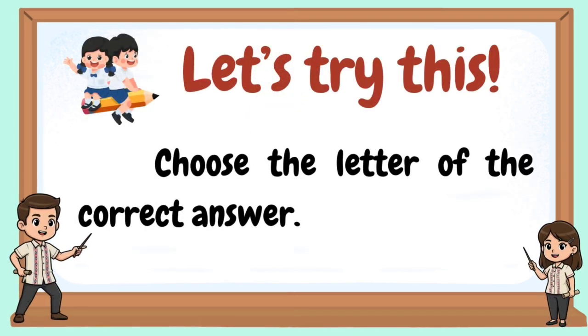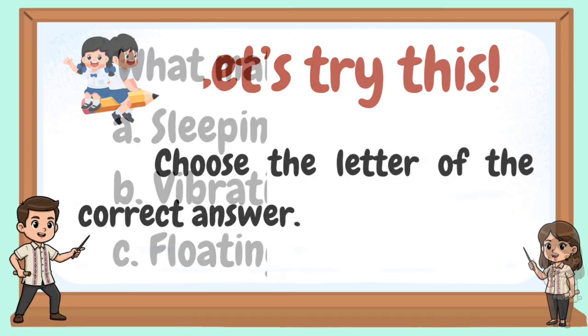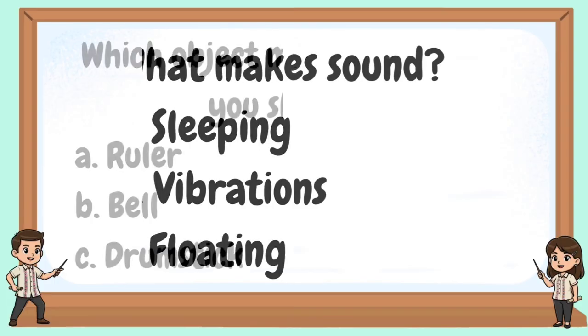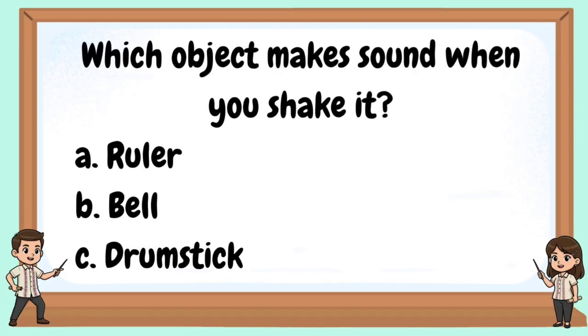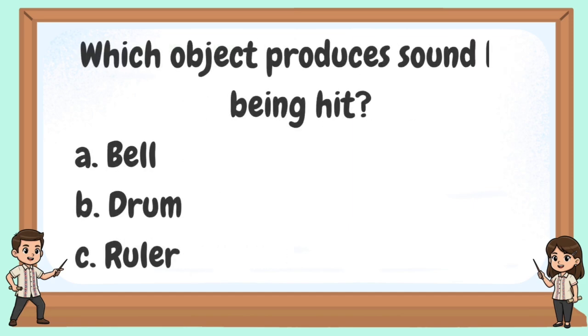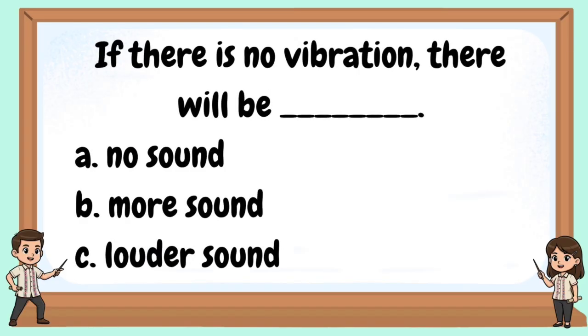Let's try this. Choose the letter of the correct answer. What makes sound? Which object makes sound when you shake it? What happens to a guitar string when you pluck it? Which object produces sound by being hit? If there is no vibration, there will be...